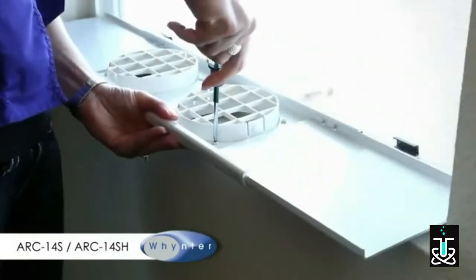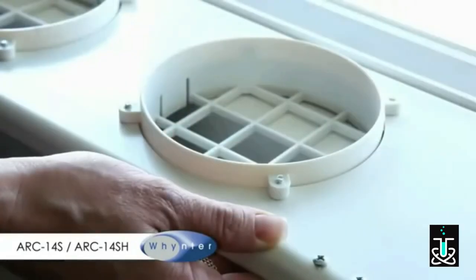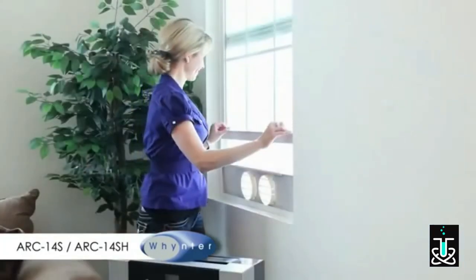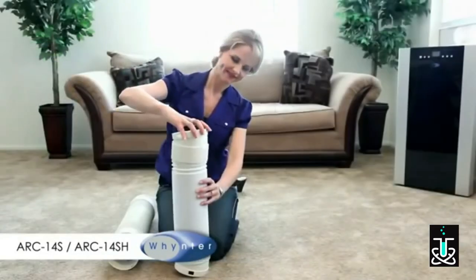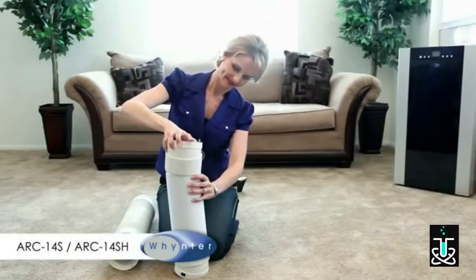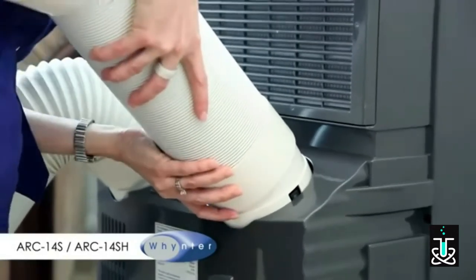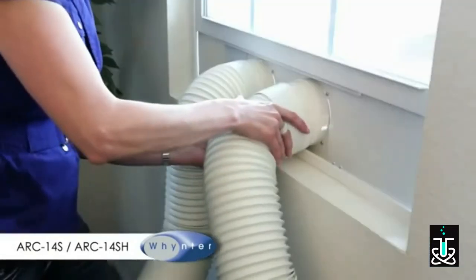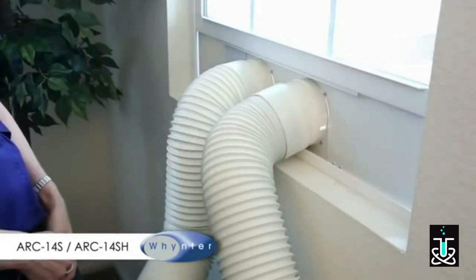Install the four screws of the fixture from the inside — the ends of the screws should point towards the outside. Close the window tightly enough to hold the slide bar in place. Attach the hose connectors to both ends of the hoses. Attach one end of the hoses to the back of the air conditioner. Extend the hoses as needed and attach the other end to the window slide bar.